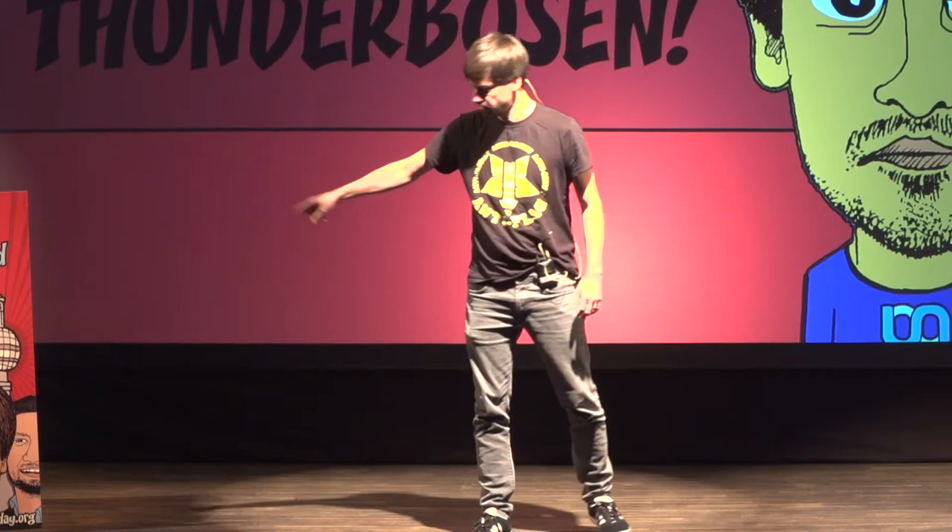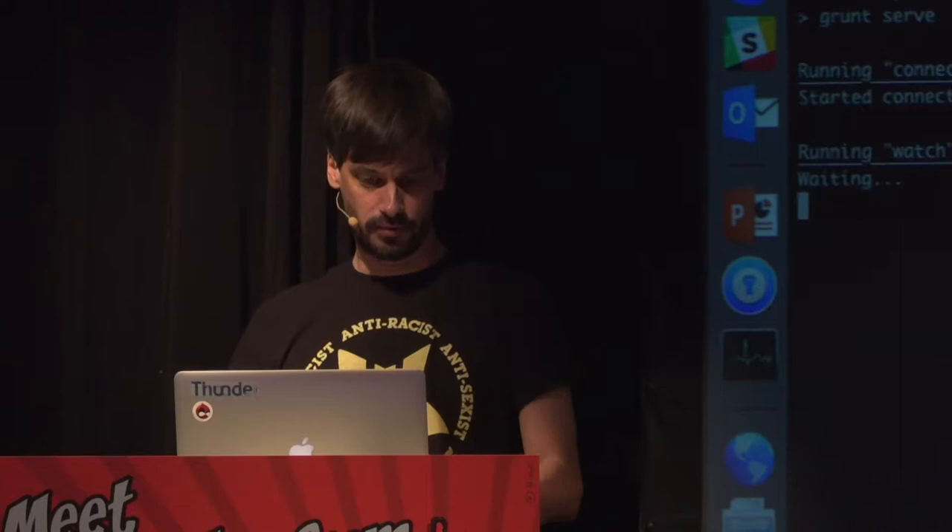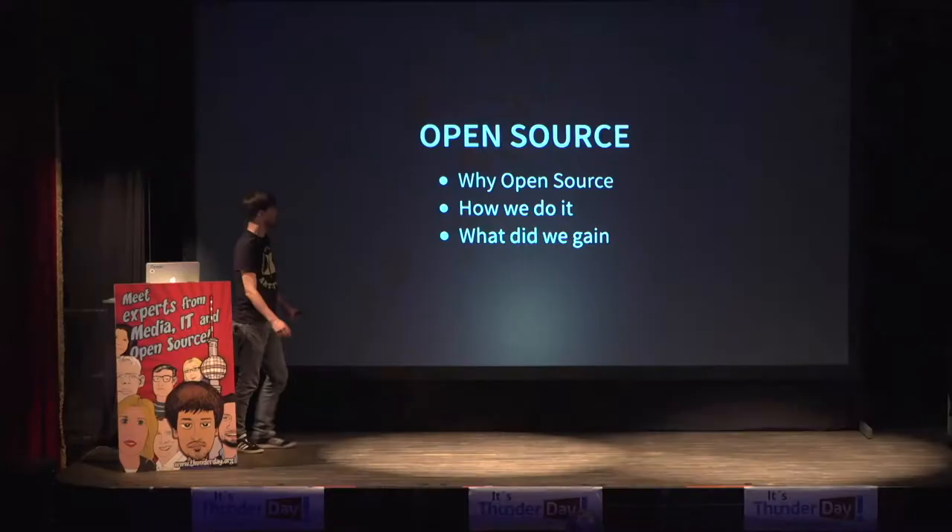You might think the guy standing on stage would finally say something about Thunder. Well, no. I will actually talk about open source and how we do it at Borda. And it will be very similar to what Buddy already said, so luckily I can skip a few slides. Open source — and specifically how we do open source at Borda.